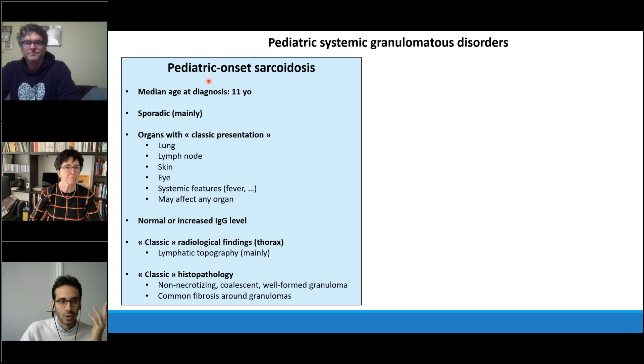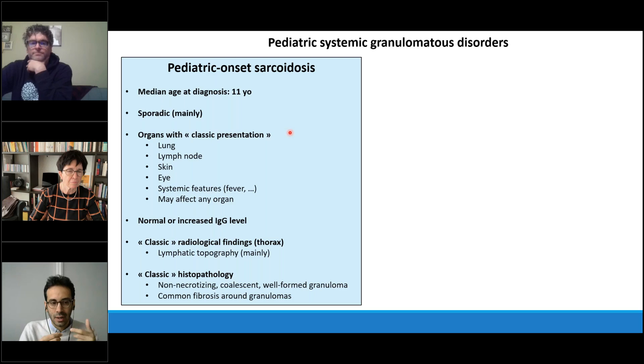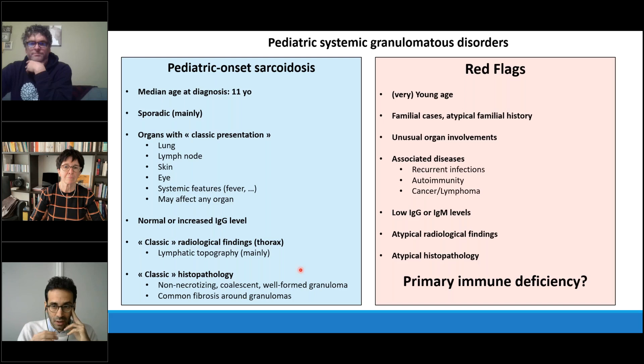The main features of pediatric sarcoidosis: the median age of onset is around 11 years old, it's mainly a sporadic disease, with classic presentations affecting the lung, lymph nodes, skin, and eye. There are often systemic features but it can affect many other organs. Importantly, IgG levels are normal or increased, and there are classic radiological findings, especially on CT or chest X-ray, with a lymphatic topography. On biopsy, granulomas are non-necrotizing, coalescent, well-formed, and commonly show surrounding fibrosis.